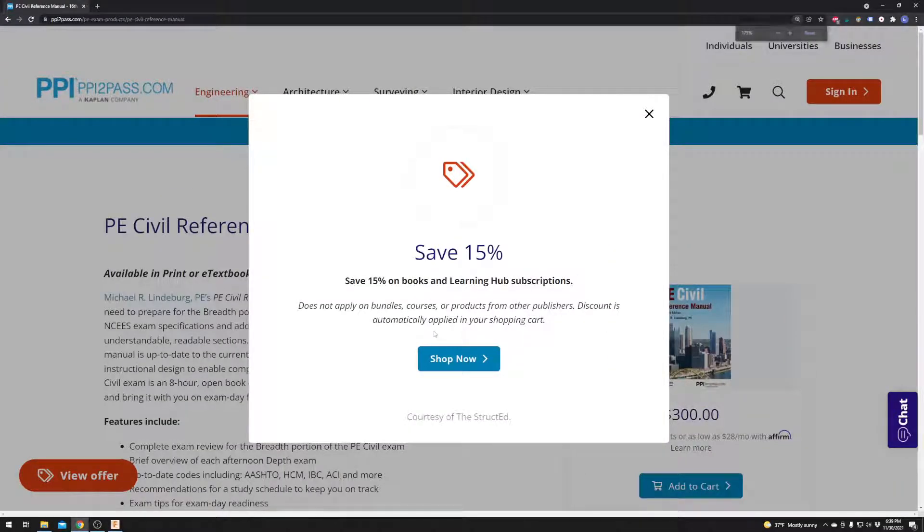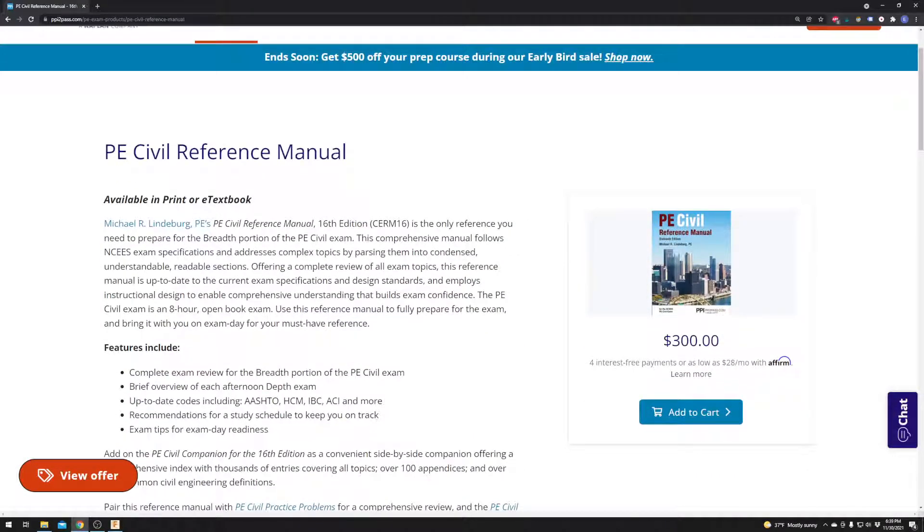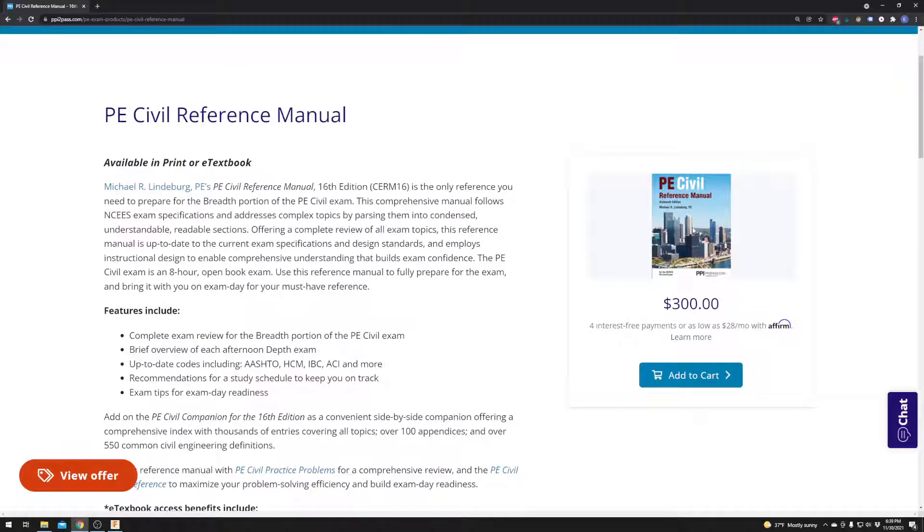This right here is the one and only deal that I have to bring you guys. This 15% savings at PPI2Pass or Kaplan — this is the place where you go when you want to pass your PE exam, your FE exam, your SE exam. And this reference manual, the PE civil reference manual right here, has a place of honor on my desk because if I don't know how to do something or don't remember how to do something, odds are it's in that book.